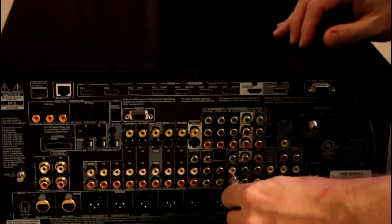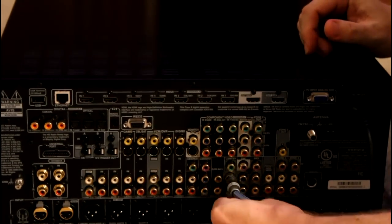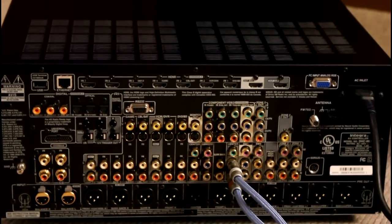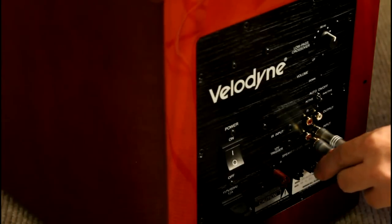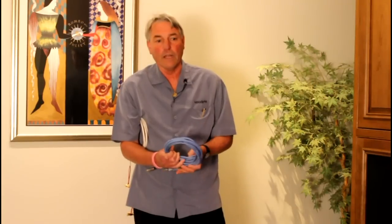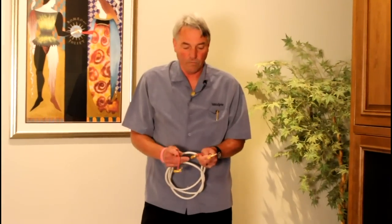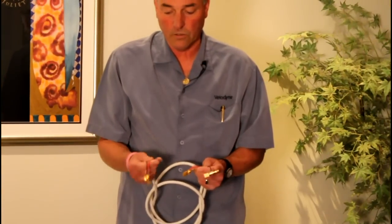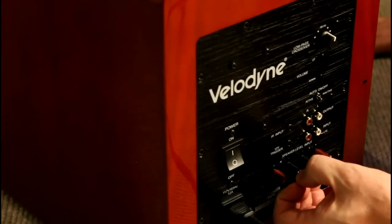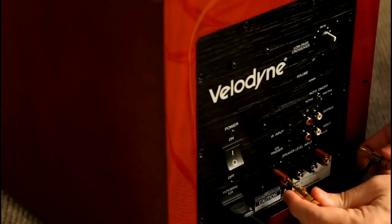Sometimes if you're going to use the subwoofer in a two-channel system, you may want to use two RCA cables, in which case you would run the right pre-amplifier output into the right side of the subwoofer and the left pre-amplifier output into the left side of the subwoofer. This is the preferred method of connecting subwoofers. However, if you have an older receiver or no RCA connections, you can use a conventional speaker-level or high-level connection.